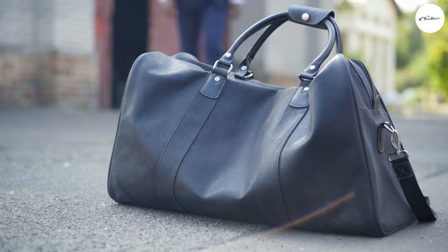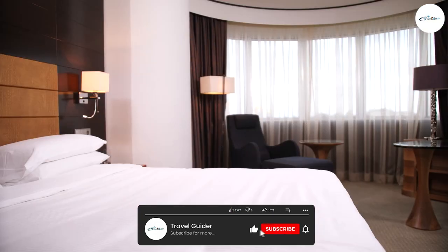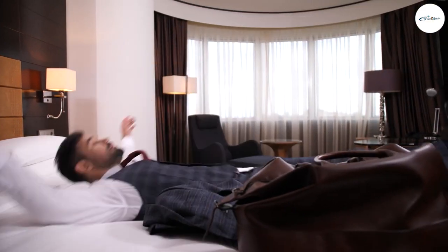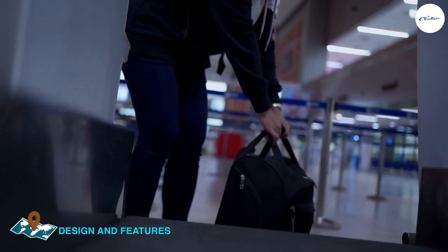It is a premium quality bag designed to meet all your weekend travel needs. It is made from high-quality materials that are durable and long-lasting, and it features a spacious main compartment that can hold all your essentials. The bag has a sleek and stylish design that is perfect for both men and women.